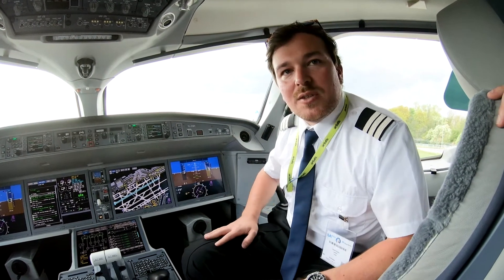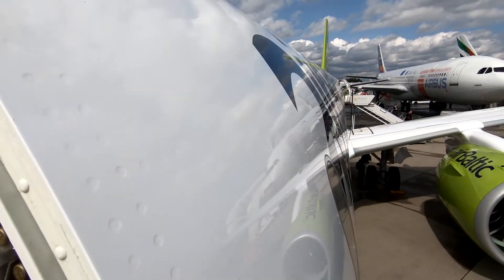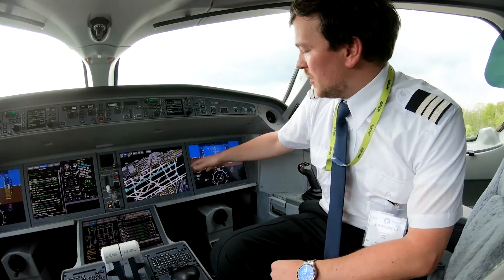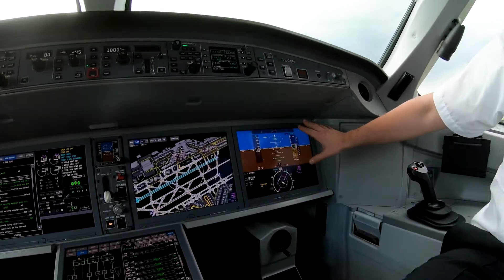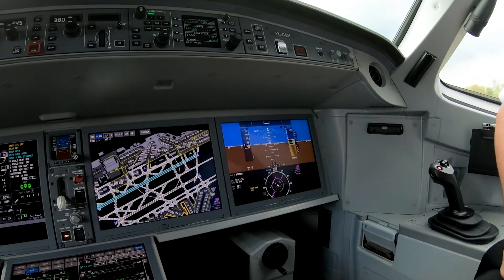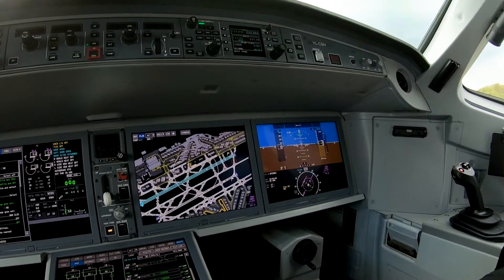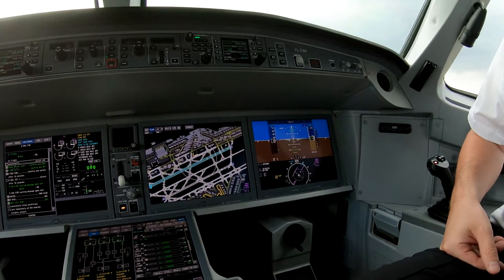We also have the geared turbofan from Pratt & Whitney. As you can see on the screen here, this is the classic EFIT, but the MFD to the left — you can see the Frankfurt taxi map of the airport in Frankfurt, we just put it up as an example.